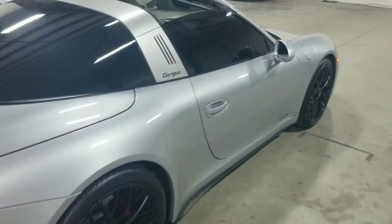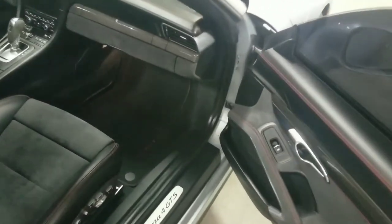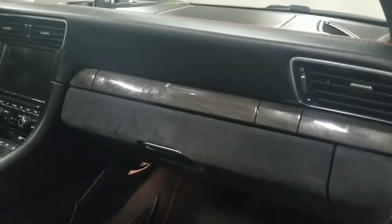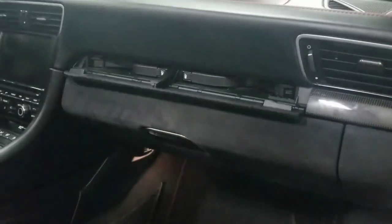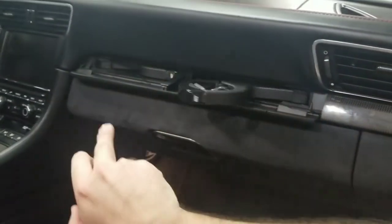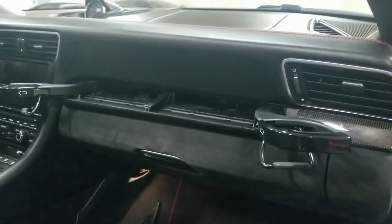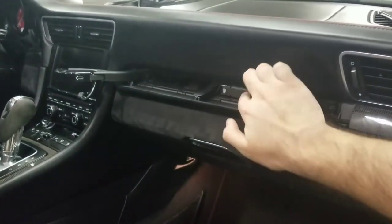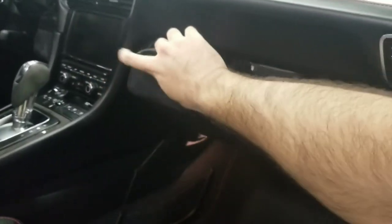Before looking at the back seats, I just want to show something behind this carbon fiber-like trim here on the dash — this vehicle does have cup holders. These are foldable cup holders that pop out, one for the passenger and one for the driver. They just stow away in the dash.